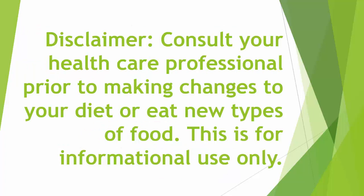Disclaimer: consult your healthcare professional prior to making changes to your diet or any new type of food you would like to consume. This is for informational purposes only and not medical advice.